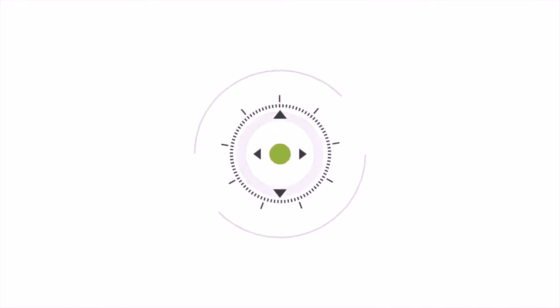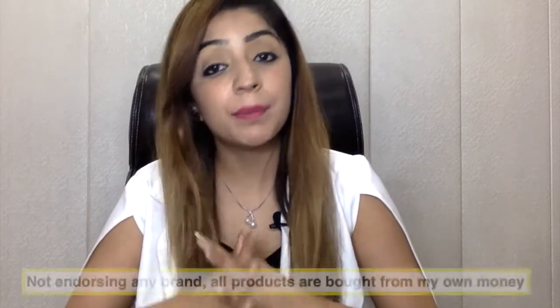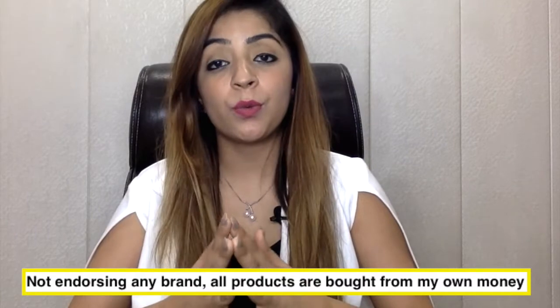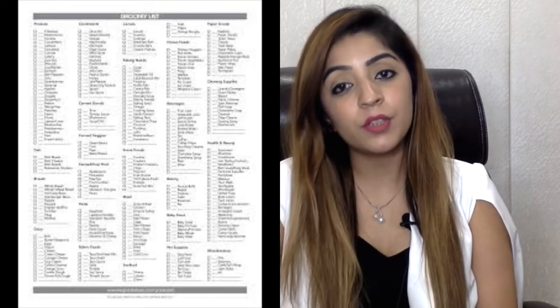Through this video I'm not endorsing any product or brand — I'm just showing you a few products I usually buy that you can include in your grocery list. I sourced these from Amazon, Grofers, and a nearby supermarket, so it's your choice how you get them. I can't show all my grocery items, but I'll cover a few today.